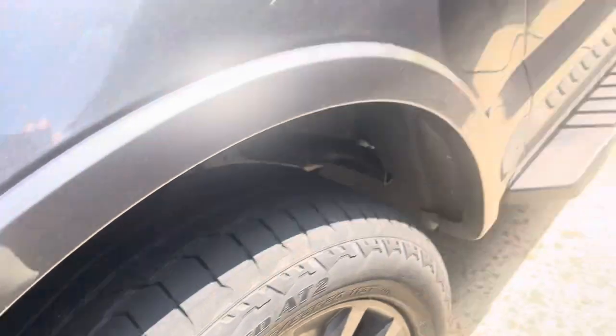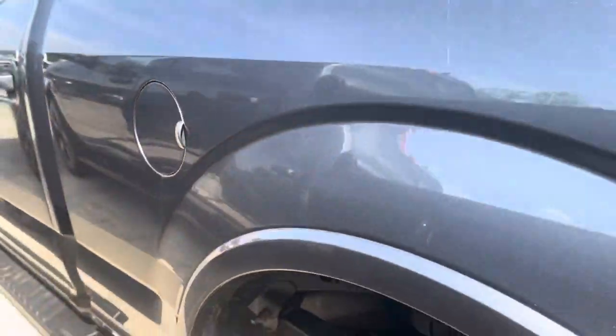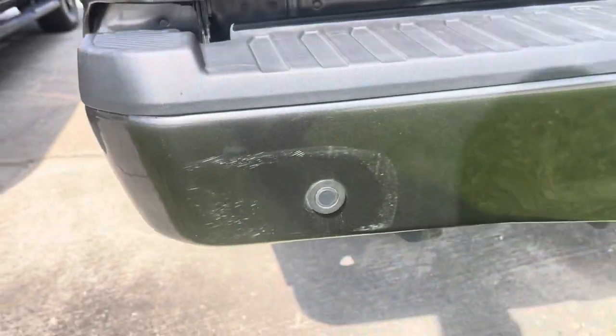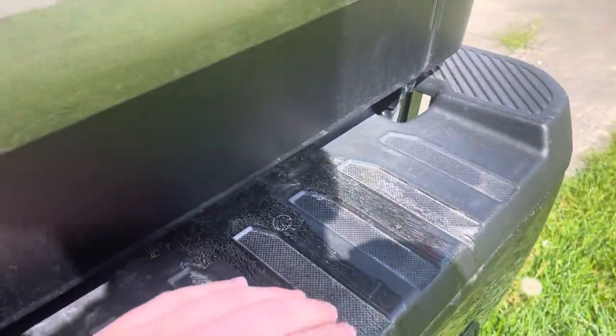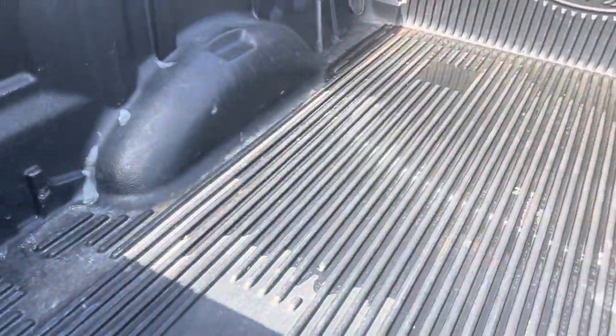Good tire tread depth left on there, you got the sport decal on the sides, running boards, and it does have heated mirrors. There's some sap that kind of got stuck on to the actual bumper itself, and it does have the drop-in liner.